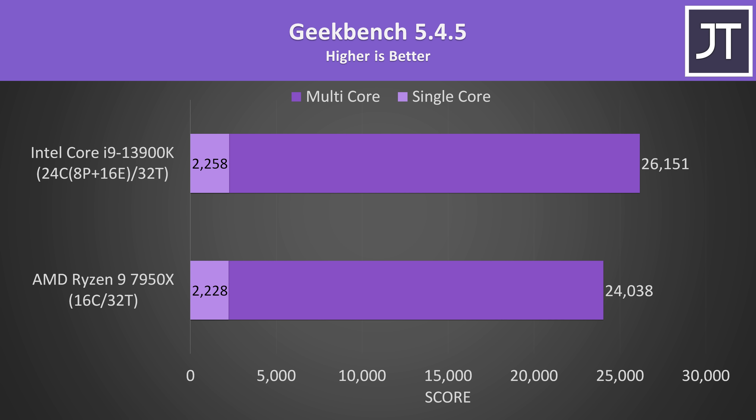Geekbench tests a bunch of various workloads, and like Cinebench earlier, Intel was ahead in terms of single-core performance, but it's only a 1% lead now and not 10% like before. AMD added AVX-512 support this generation, which gives the 7950X a boost in some of the workloads run by this test.